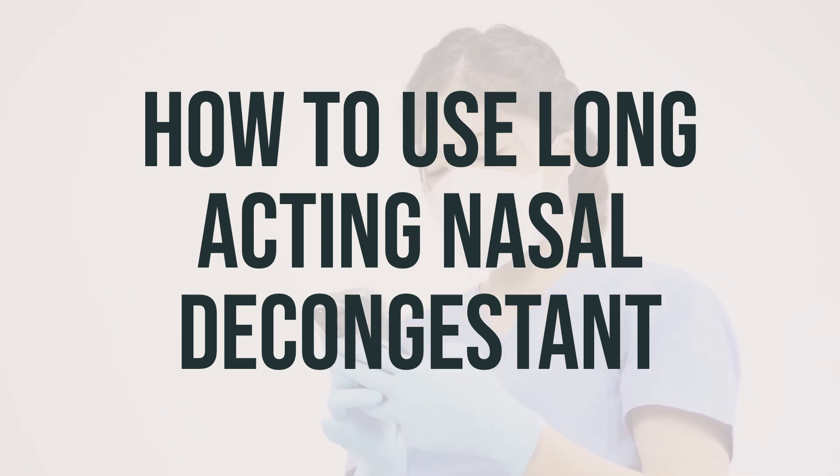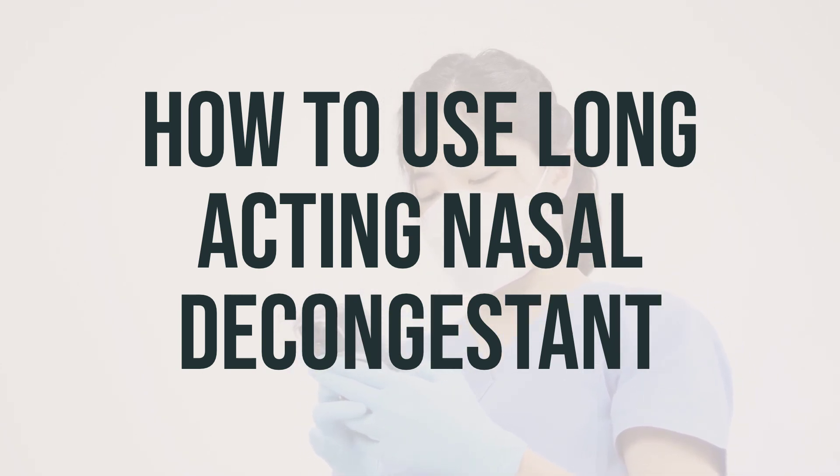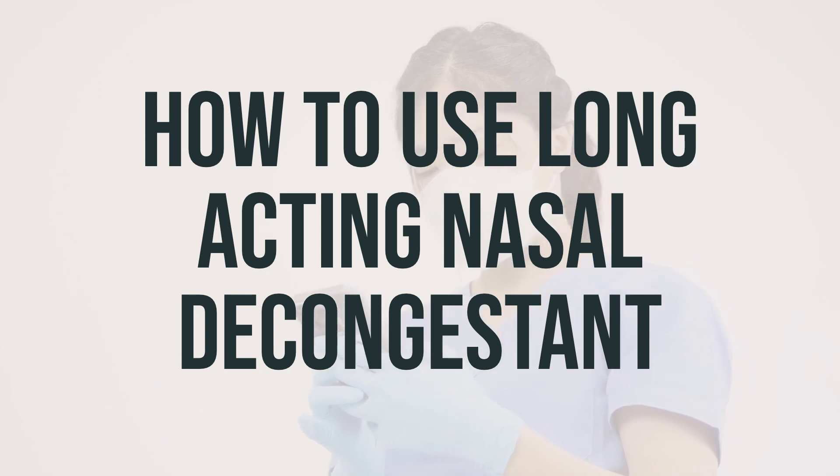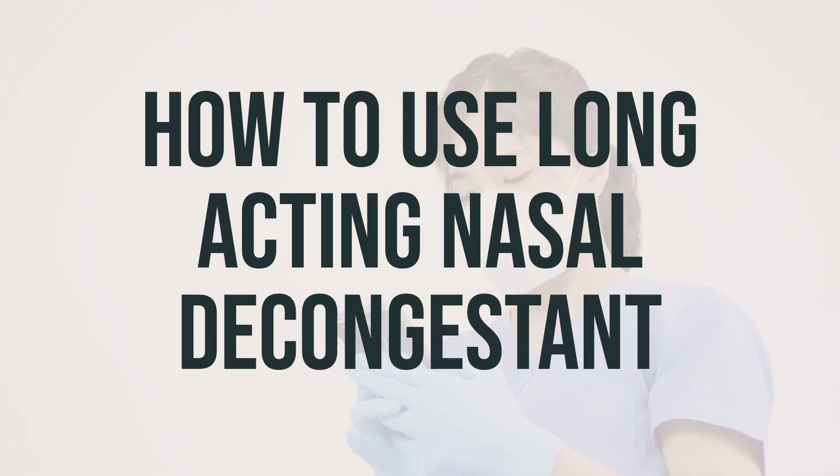It's important to read the dosing instructions carefully for each product, as the amount of pseudoephedrine may be different between products. Also, avoid consuming large amounts of caffeine while taking this medication, as it can increase the side effects. If your symptoms do not improve after 7 days, worsen, or if you develop certain symptoms, seek medical help right away.